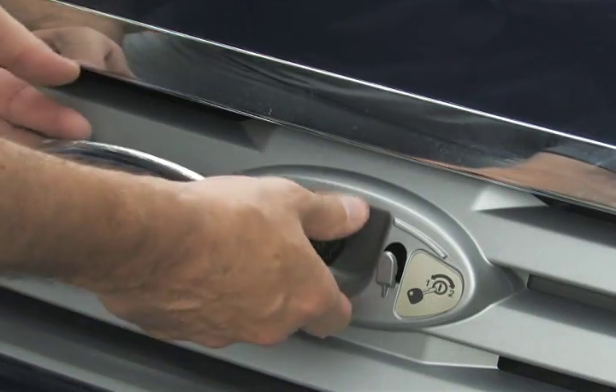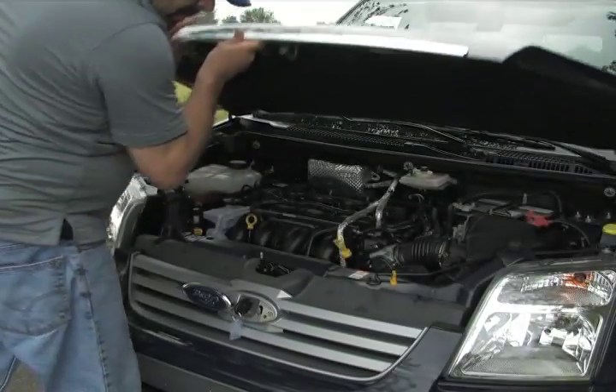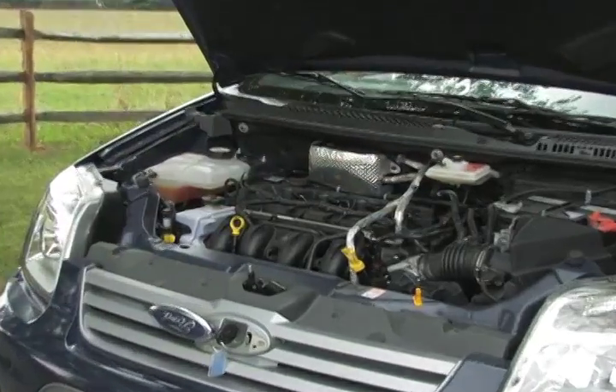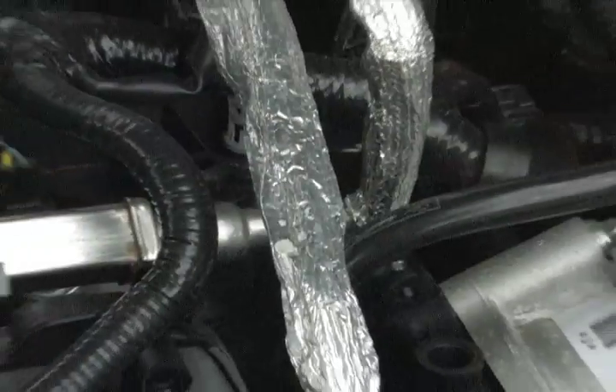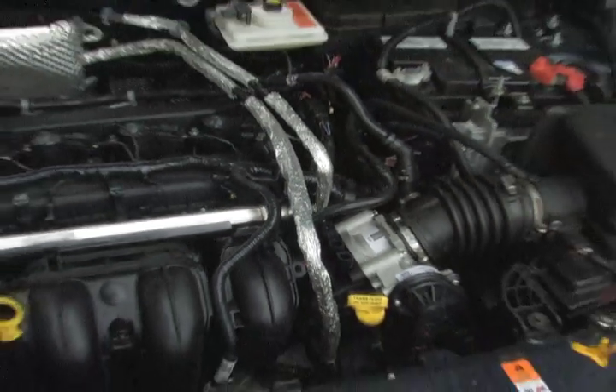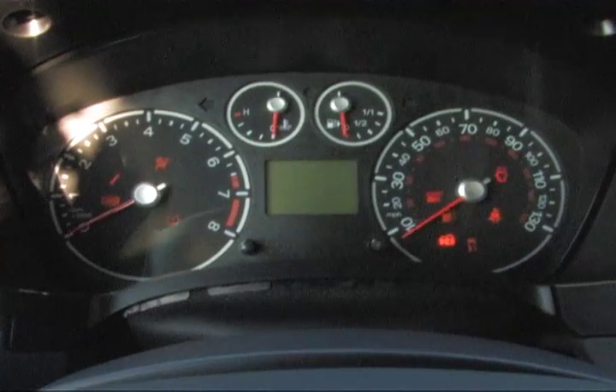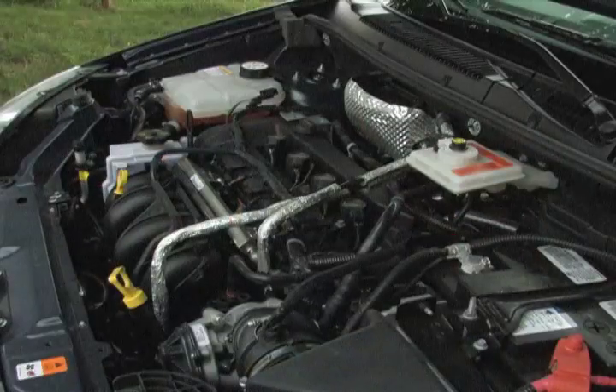The 2011 Ford Transit Connect is equipped with a 2.0-liter inline 4-cylinder engine and 4-speed automatic transmission with overdrive. The Duratec 4 produces a modest 136 horsepower and 128 foot-pounds of torque. The Transit Connect is sold in a 5-passenger wagon and 2-passenger cargo van versions.